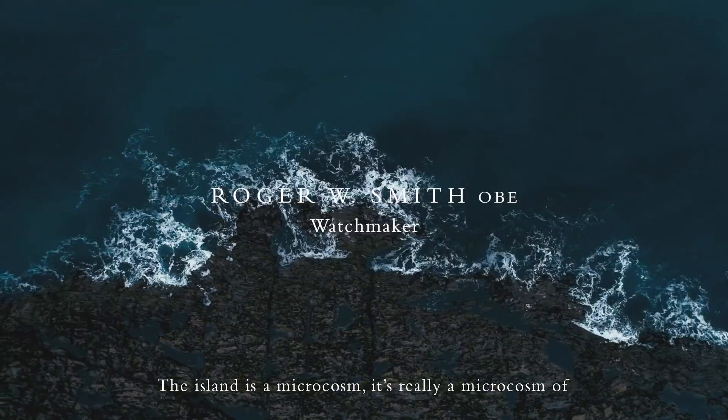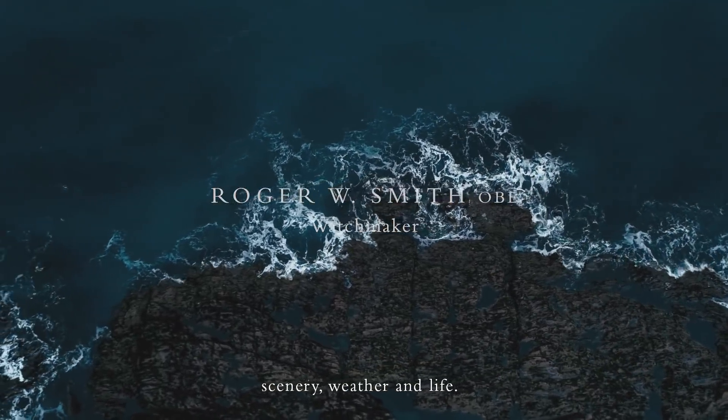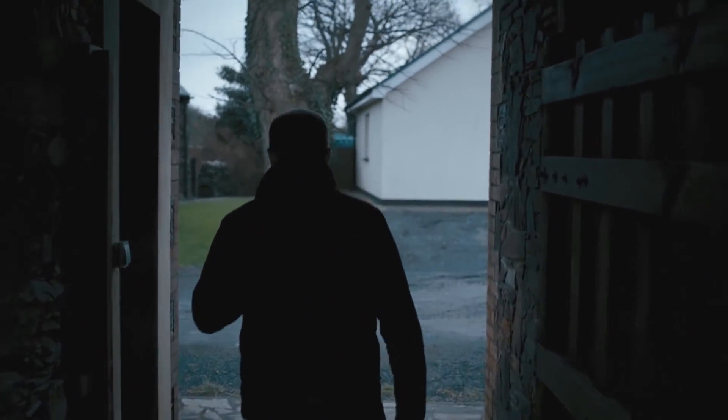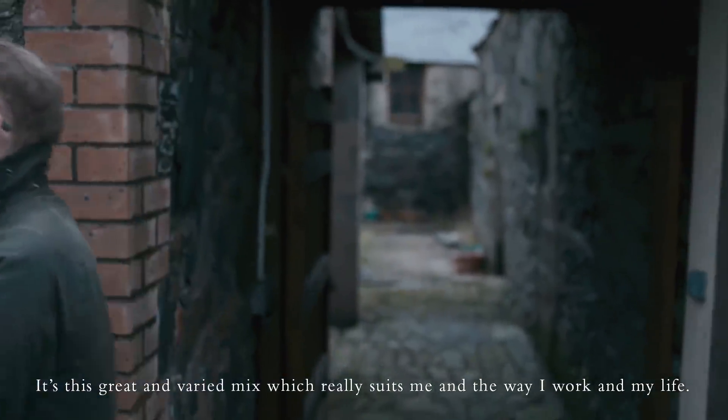The island is a microcosm — really a microcosm of scenery, weather and life. It's this great and varied mix which really suits me and the way I work and my life.